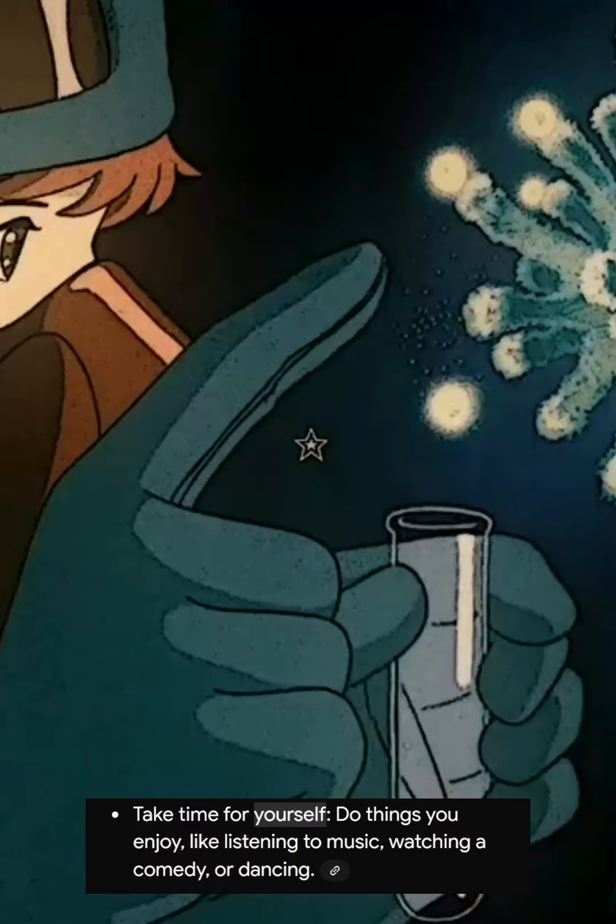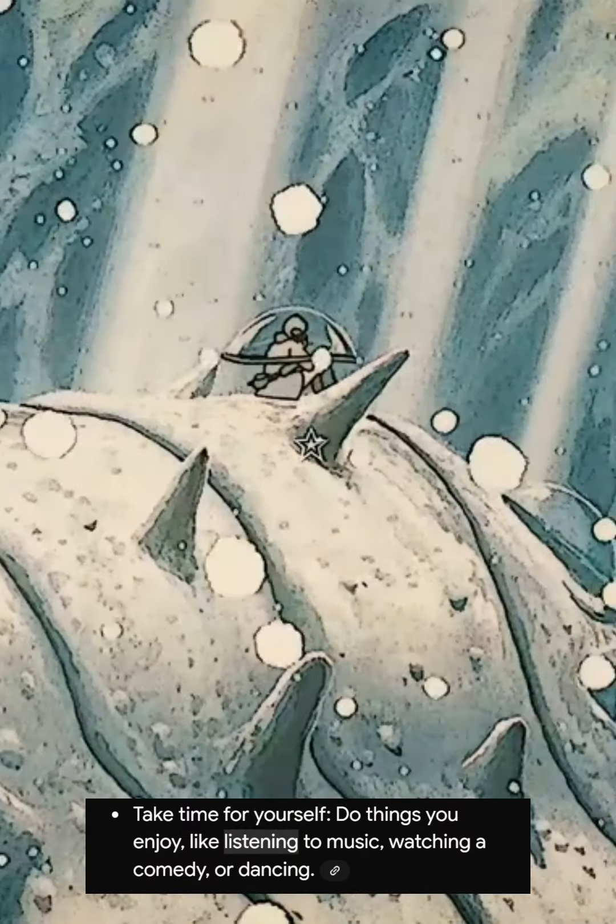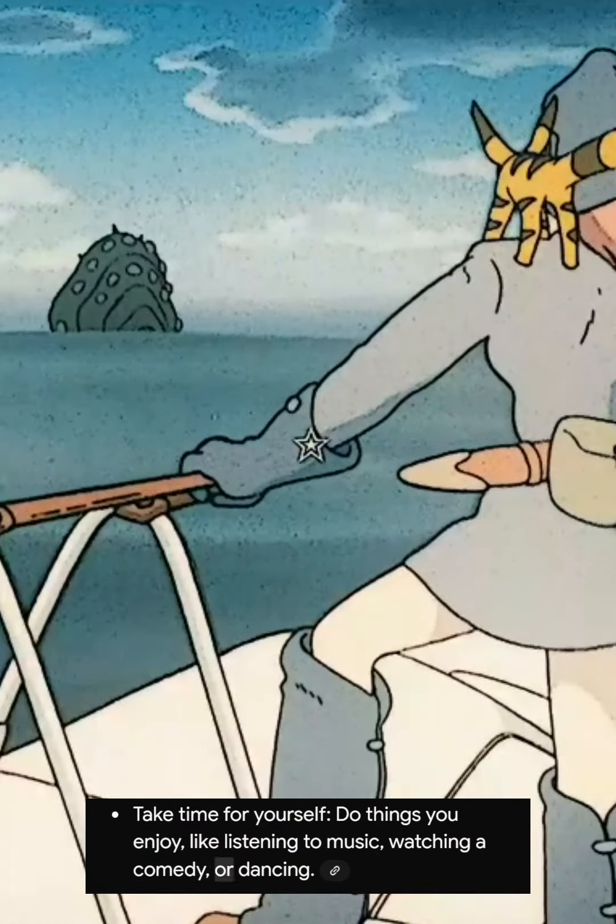5. Take time for yourself. Do things you enjoy, like listening to music, watching a comedy, or dancing.